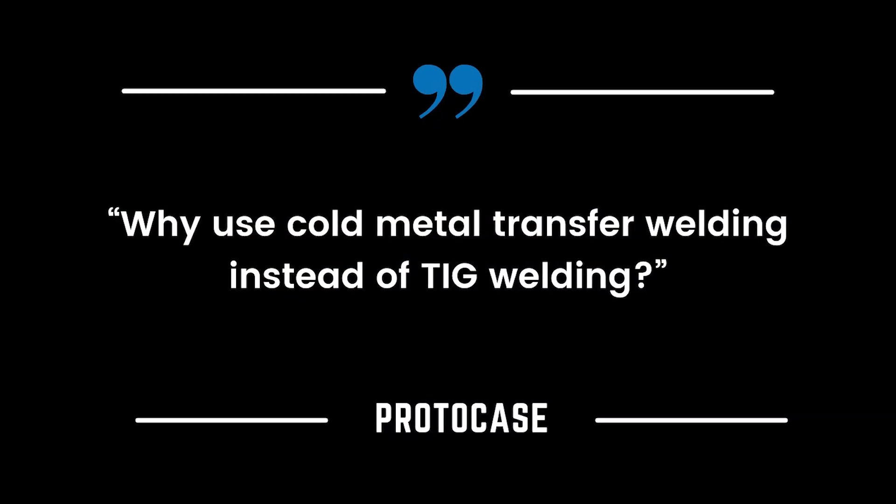We have a great question this week from one of the students at URC. They asked us why we use cold metal transfer welding instead of TIG welding. Great question, here's your answer.